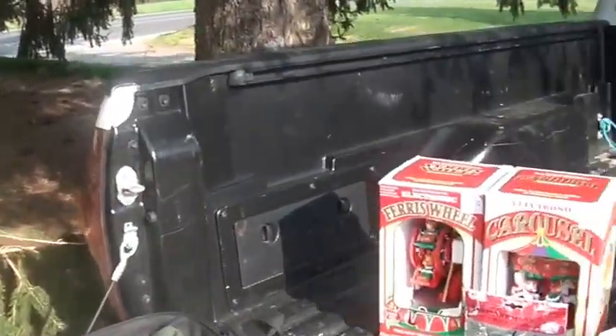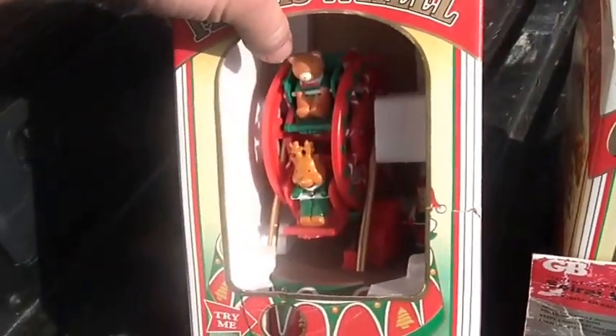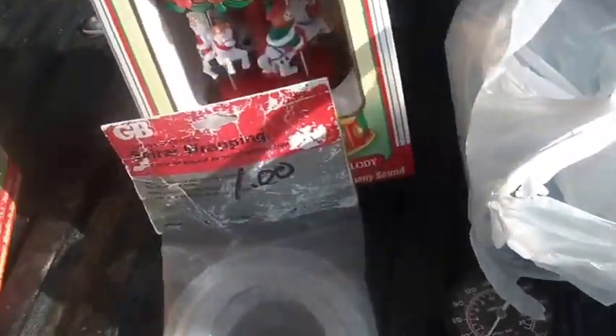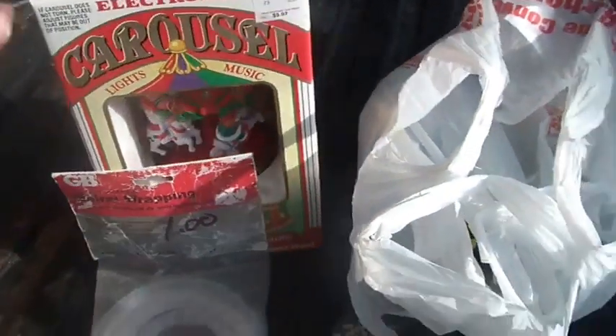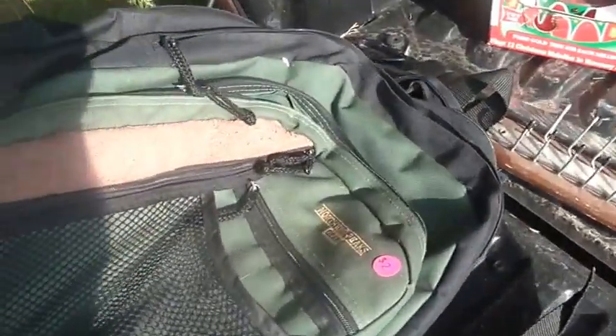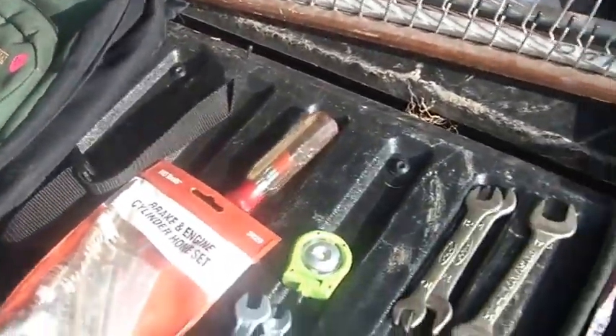You guys know I love the dollar deals. I picked up a ferris wheel, kind of a Christmasy thing — it was a dollar. I think that's a ferris wheel. And this here is a carousel, it was a dollar, plays music. The backpack I kind of needed, so I paid two bucks for it.